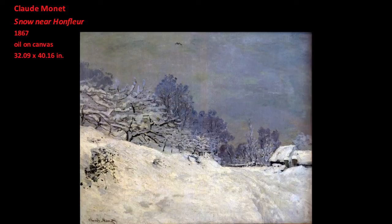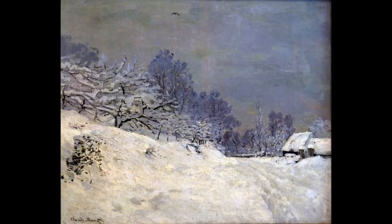A local reporter described encountering Monet painting in the winter weather. According to this reporter, the temperature was cold enough to split stones. However, Monet was committed to his method of painting nature directly in the outdoors, so he put on three coats and set up his easel in the snow.